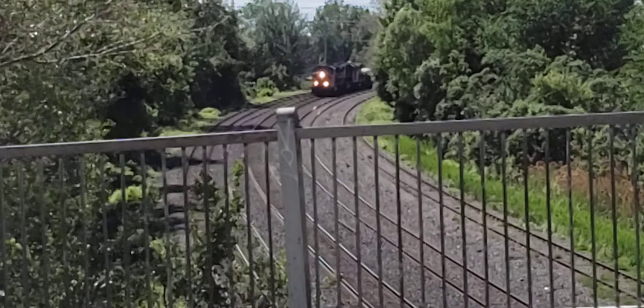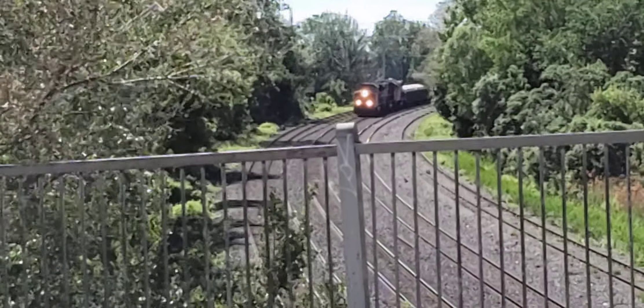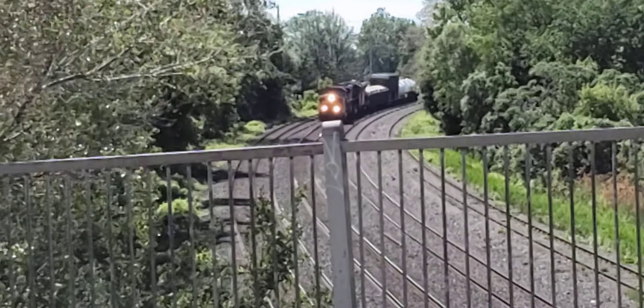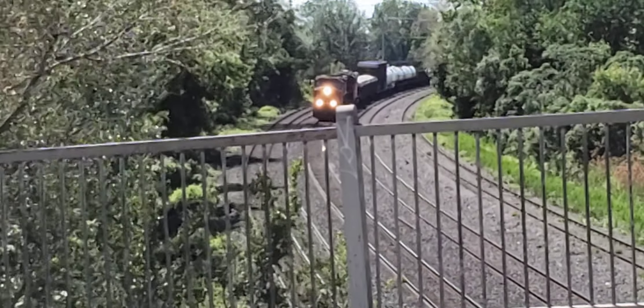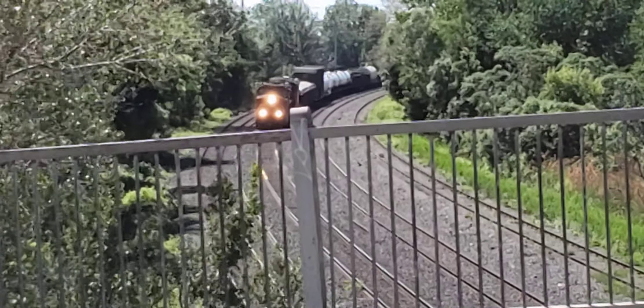Hey, this is Cool Trains in Montreal and I've got a train coming around the bend here in Ville St. Pierre on the St. Jacques Street overpass. Look at this. This is an eastbound train — looks like a mixed freight.